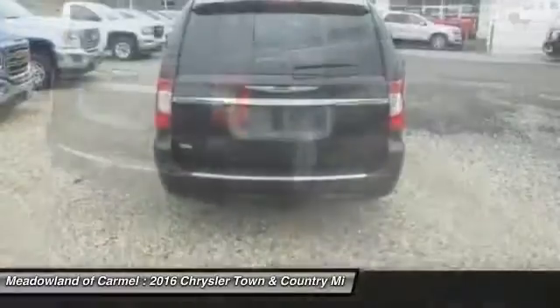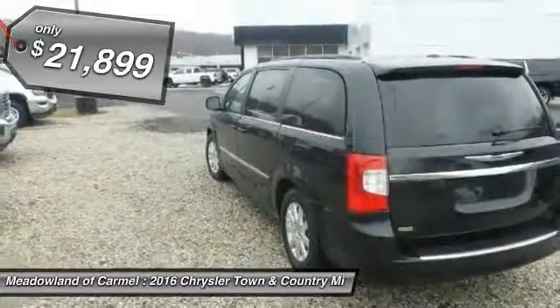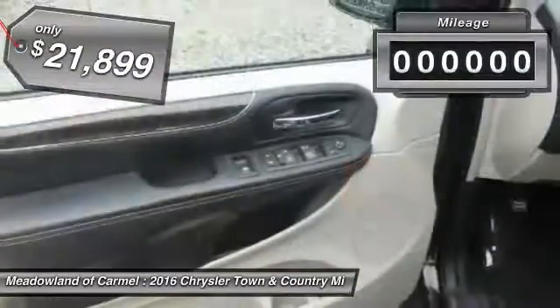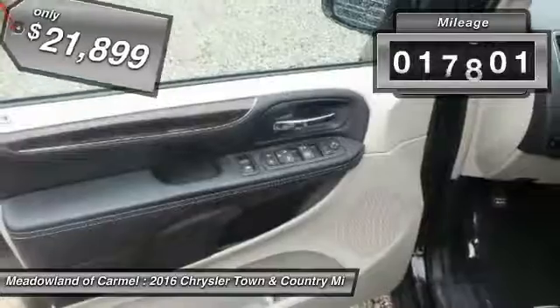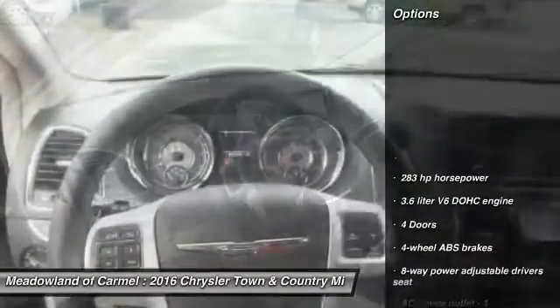Seat 7 comfortably and choose from Stow & Go Seating or the innovative Swivel & Go Seating, and is priced below $25,000. This vehicle has less than 20,000 miles. Here are some of this vehicle's great options.